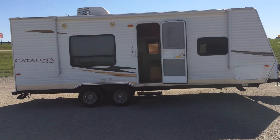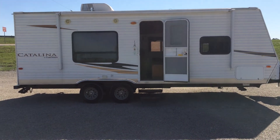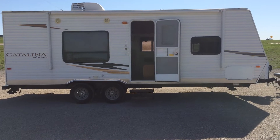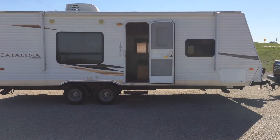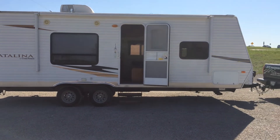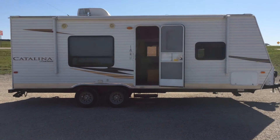Like I said, this is a 2012 model, very little use. We're at 16,500. It has a Segal AC unit. This is a very light, easy-to-pull trailer. Comes with a hitch and everything.